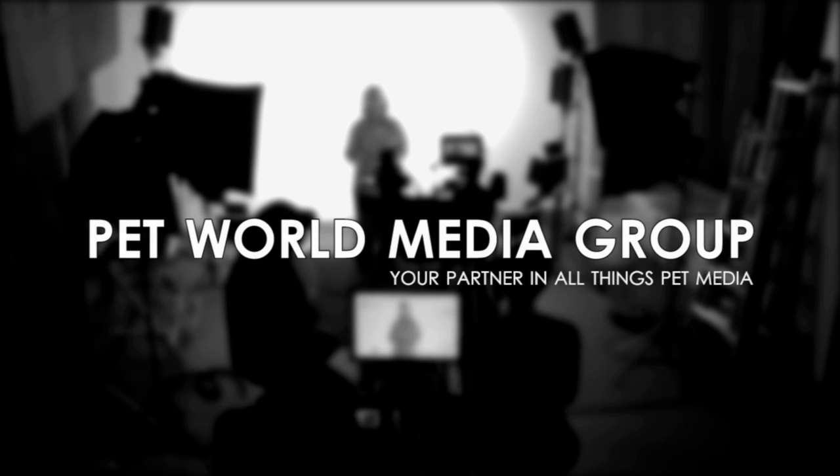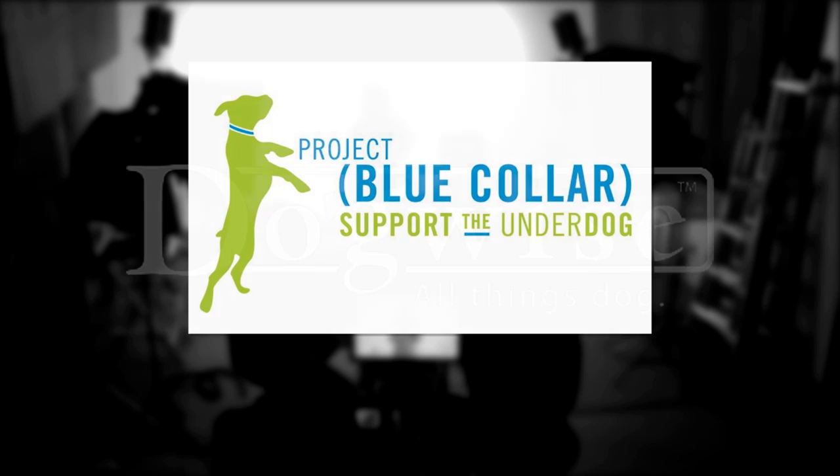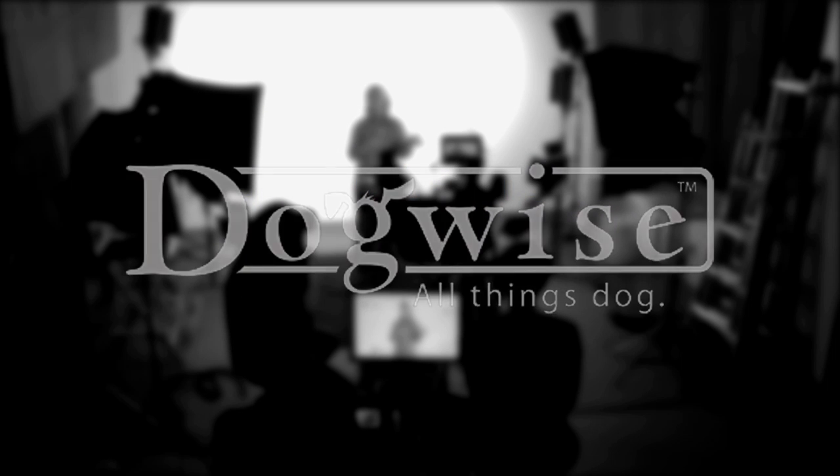This PetX Talk is brought to you by Pet World Media Group, your partner in all things pet media. Additional funding and considerations provided by Nature of Pets, Project Blue Collar, and Dogwise Publishing. Join us for this PetX Talk.